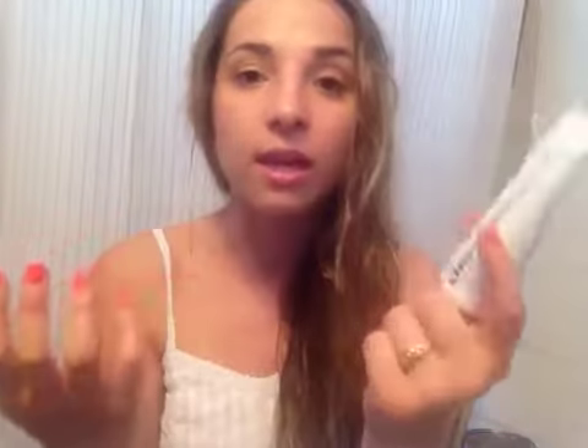This is the Dermalogica Active Moist — my everyday moisturizer. I threw away the old packaging but this is the new bottle. Without this moisturizer I would have very oily, greasy skin — it really controls the oils and I can wear any kind of makeup comfortably. Dermalogica products are rather expensive, but if you buy through Amazon instead of directly from Dermalogica you can get great deals. This is normally $35 and I found it on Amazon for $22.